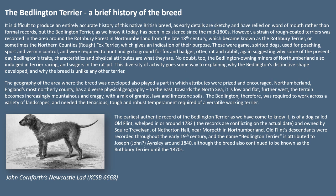No doubt the Bedlington-owning miners of Northumberland also indulged in terrier racing and wages in the rat pit. This diversity of activity goes some way to explaining why the Bedlington's distinctive shape developed and why the breed is unlike any other terrier. The geography of the area where the breed was developed also played a part in which attributes were prized and encouraged.